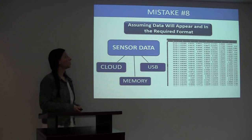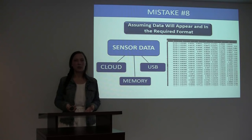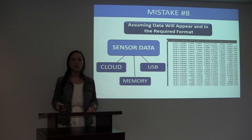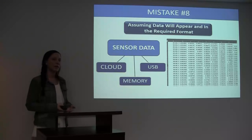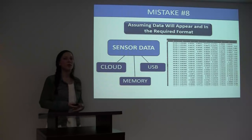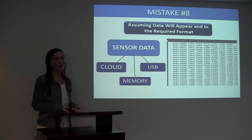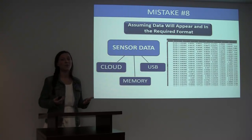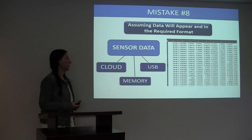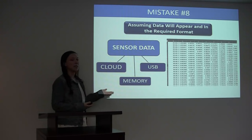Mistake number eight: assuming the data will appear in the required format. If your technology goes home with the subject and the subject is recording their physiological data to the technology's onboard memory, how is that data going to get from the technology's internal memory to your analysis team? There are many different ways this can happen, and it's important that the sponsor work with their analysis team to figure out a proper delivery plan for the data. A couple of examples: data can be uploaded to a cloud via Wi-Fi — cloud portals are becoming very popular and make it easy for analysis teams to access data quickly. Sensors can also be plugged into computers via USB and data transferred almost immediately to a database, or data can be retrieved from an internal memory card.